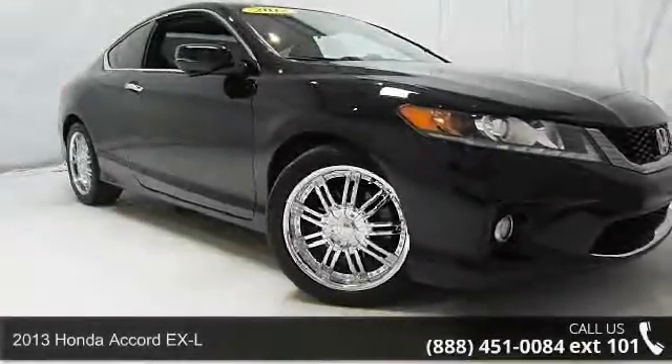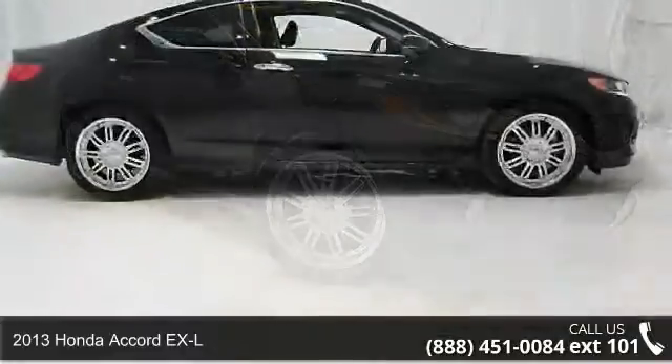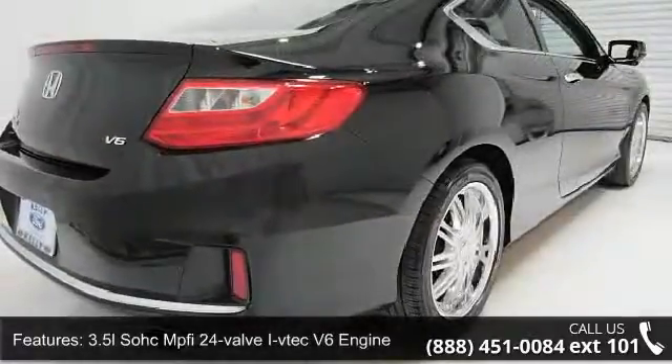Imagine yourself in this 2013 Honda Accord XL — this may be the set of wheels you've been looking for. This vehicle comes with a reliable 6-cylinder engine connected to a smooth shifting automatic transmission.